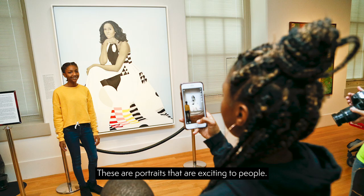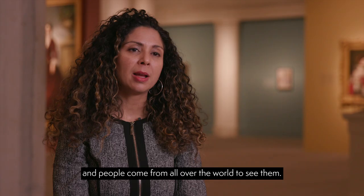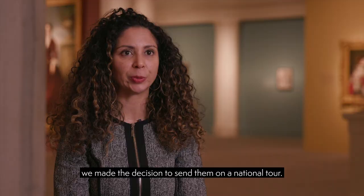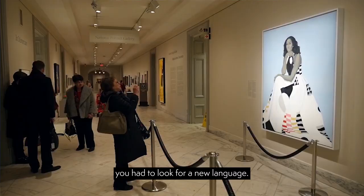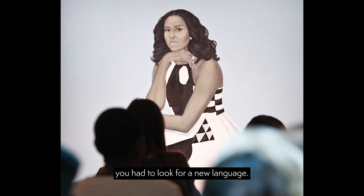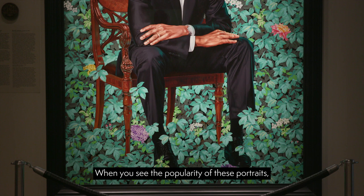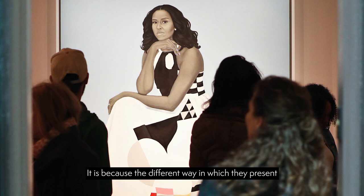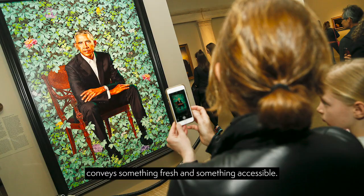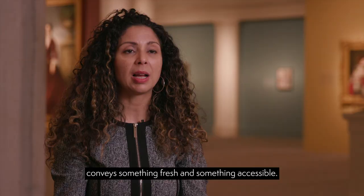The response to the portraits has been overwhelming. These are portraits that are exciting to people — they identify with them, and people come from all over the world to see them. However, we know that some people cannot get to Washington DC, and for that reason we made the decision to send them on a national tour. In order to represent the first African-American president and first lady, you had to look for a new language and treat portraiture differently. That is what people respond to — the portraits have captured the public imagination because the different way in which they present the former president and first lady conveys something fresh, extraordinary, but accessible. And they can see themselves in those portraits.